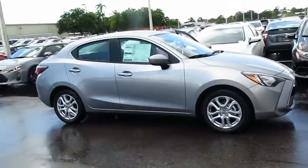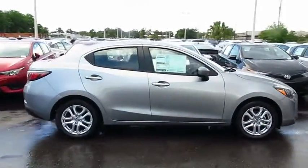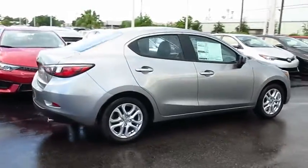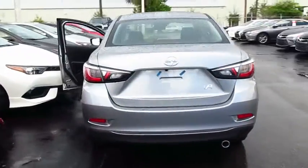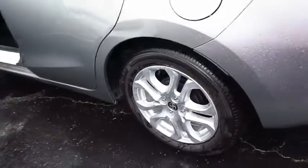2016 Scion iA. The iA has the energetic styling and sleek aerodynamics of a sedan you want to show up in. It comes with a lot of standard features with an impressive fuel economy. Here are some of this vehicle's great options.